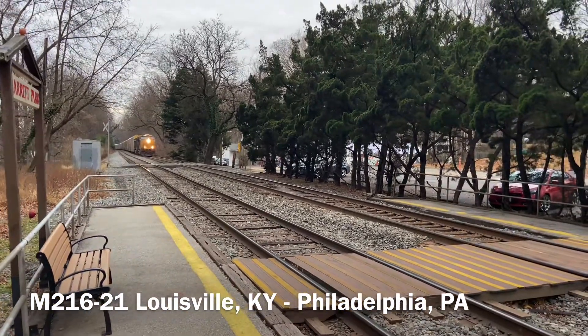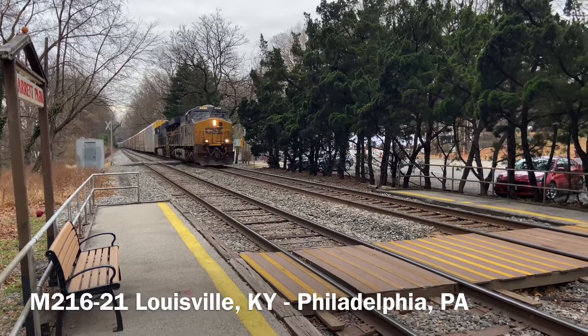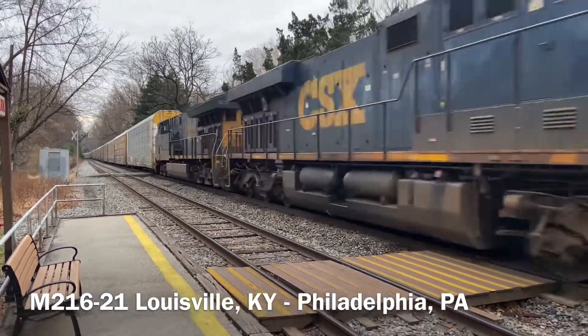Here we see M-216, northbound Autorack, out of Osborne Yard in Louisville, Kentucky, for Greenwich Yard in Philadelphia, Pennsylvania.